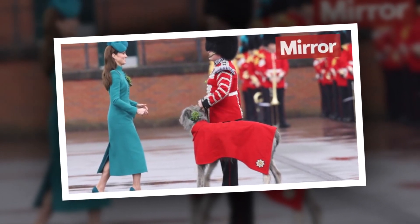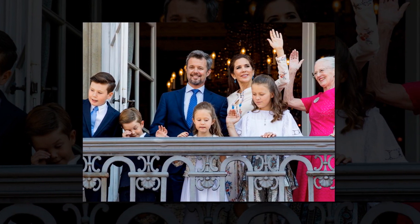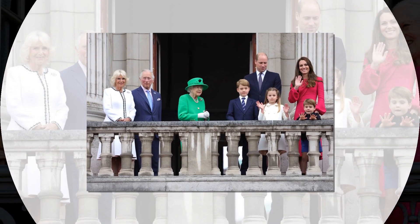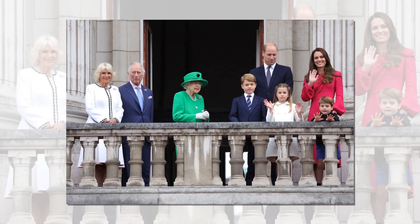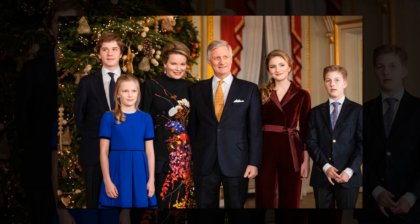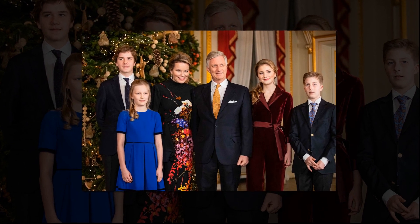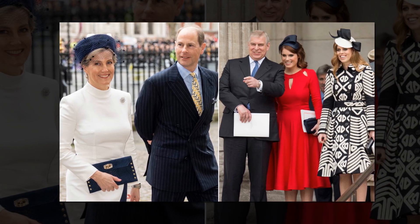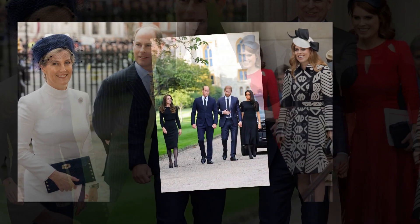Prince William surprised George with a day out at the England-Australia Ashes Test. Prince William and Prince George are known to enjoy a variety of sports, and have been seen watching football, rugby, tennis, and cricket tournaments together over the years. Under the watchful eyes of two future monarchs, England and Australia faced off in the second Ashes Test on Saturday. Prince William elected to accompany his firstborn son to the Lord's Cricket Ground in London, and can be seen pointing at something while speaking to Prince George in a photo of father and son seated in the royal box.